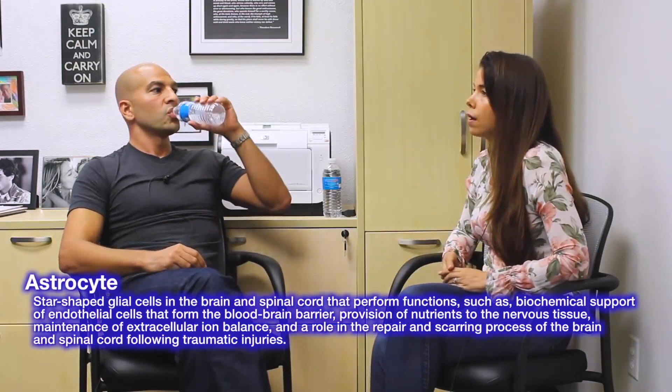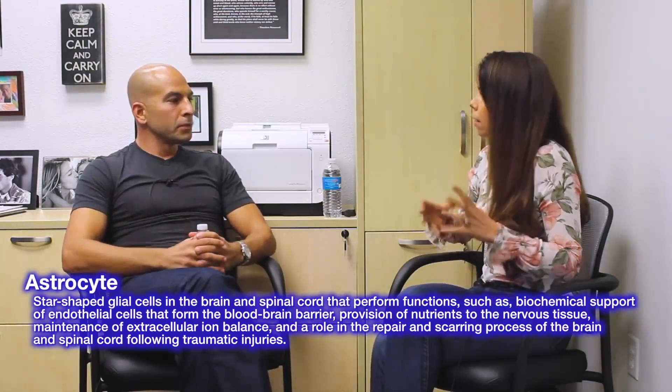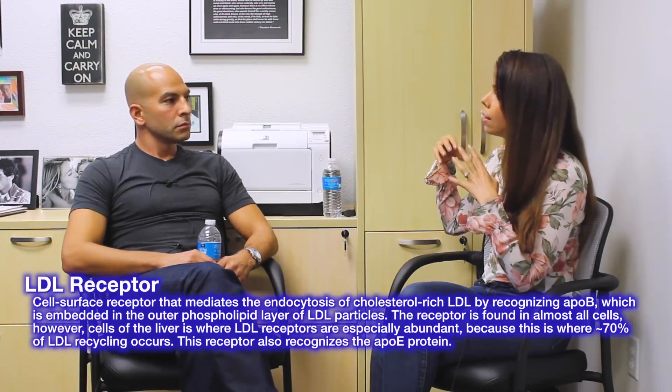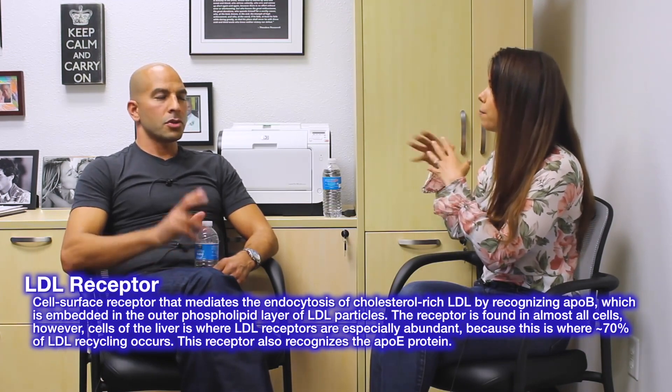From my understanding, you make ApoE in the liver and in the astrocytes. It plays an important role in bringing cholesterol from the astrocytes to the neurons, but also in repairing damage — you need neurite outgrowth to repair damage from normal brain aging or traumatic brain injury. I was under the impression that there's less ApoE expression with the ApoE4 variant, which causes a problem because the LDL receptor is important for getting cholesterol to the neurons.